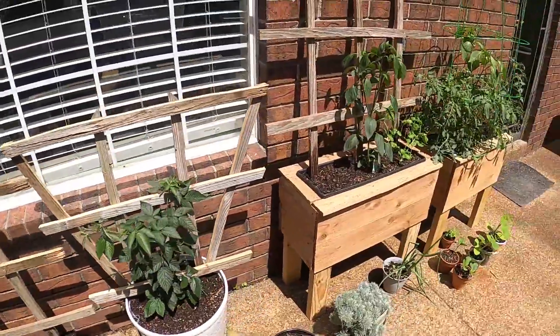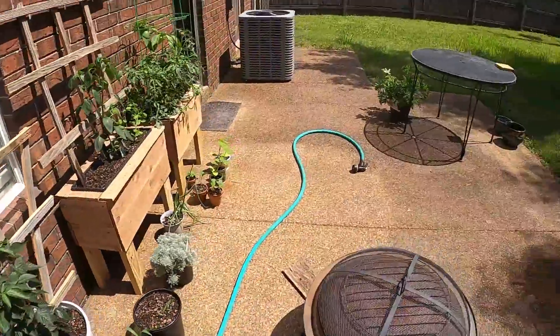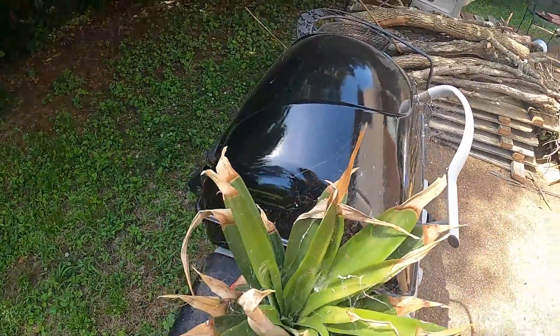Over here we've got other things — other beans, whatever those are, I totally forgot. I do have it all written down now though. The pineapple's looking great — take a look at that on the way over to the water hose. Pineapple doing good.